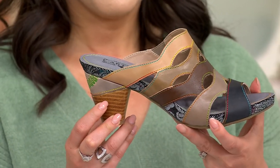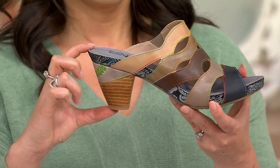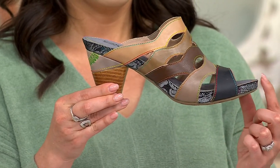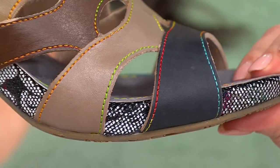You have that heel height of two and a half inches, and a platform height of three quarters of an inch. You have that wonderful, gentle slope. You're not going to feel uncomfortable. It's totally in our sweet spot.